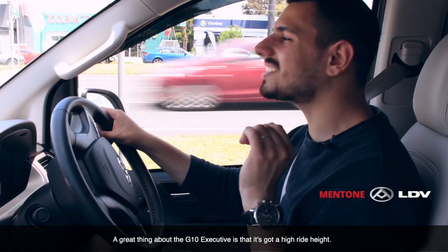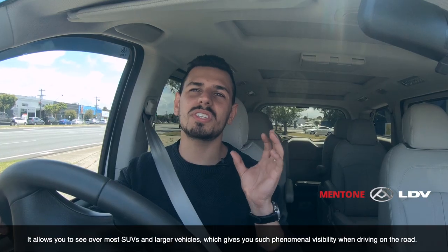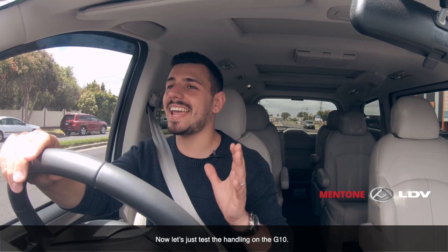A great thing about the G10 Executive is that it's got a high ride height. It allows you to see over most SUVs and larger vehicles, which gives you such phenomenal visibility when driving on the road. Now let's test the handling on the G10.